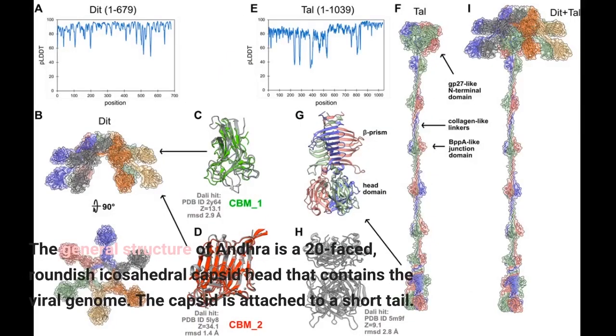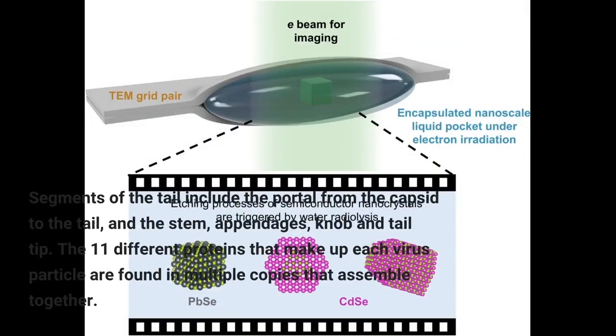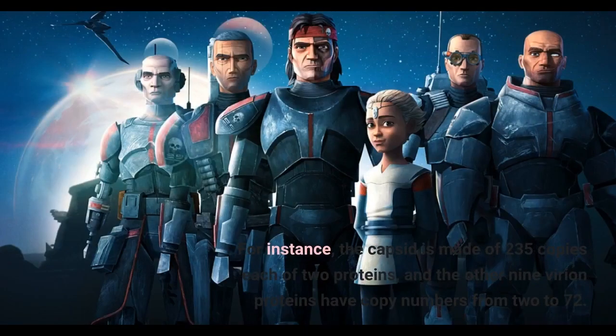The general structure of Andra is a 20-faced, roundish icosahedral capsid head that contains the viral genome. The capsid is attached to a short tail. The tail is largely responsible for binding to S. epidermidis and enzymatically breaking the cell wall. The viral DNA is injected into the bacterium through the tail. Segments of the tail include the portal from the capsid to the tail, the stem, appendages, knob and tail tip. The 11 different proteins that make up each virus particle are found in multiple copies that assemble together. For instance, the capsid is made of 235 copies each of two proteins, and the other nine virion proteins have copy numbers from 2 to 72.